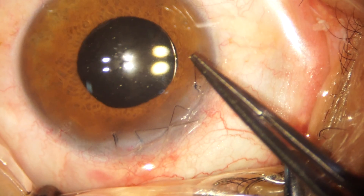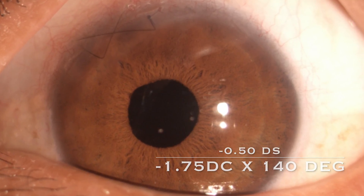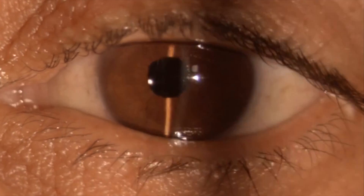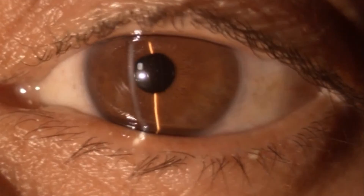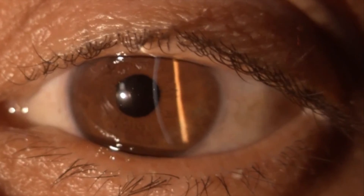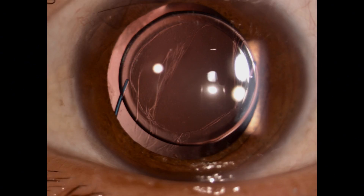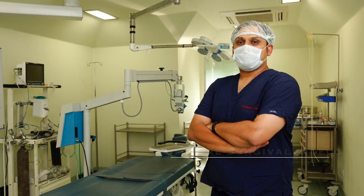Two weeks later, I removed the interrupted sutures placed in the wound. At four weeks, this patient had a best corrected vision of 20/30. We looked carefully for any vitreous tags in the anterior chamber — the pupil is adequately round and we could not detect any vitreous tags. On dilation, the IOL is very well placed in the sulcus. The red arrows indicate the large PC rent and the black arrows indicate the anterior capsulorrhexis margin. The continuous curvilinear capsulorrhexis was the savior of the day. Thanks for watching — if you have any questions, I will take them in the comment section below.